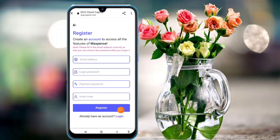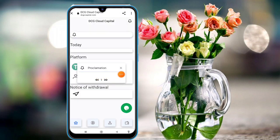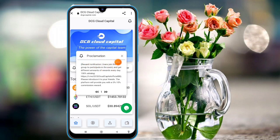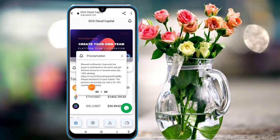I already have an account in this platform, so I am logging in. Click on the login option and your login will be successful within a second. After logging in, you can see the dashboard — the reward notification shows 100 percent available, and there are a lot of commissions you can add in this platform.